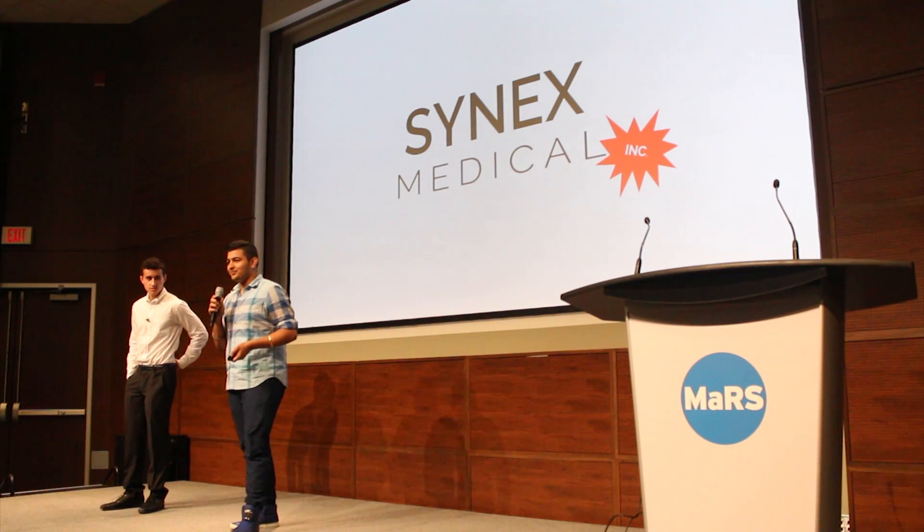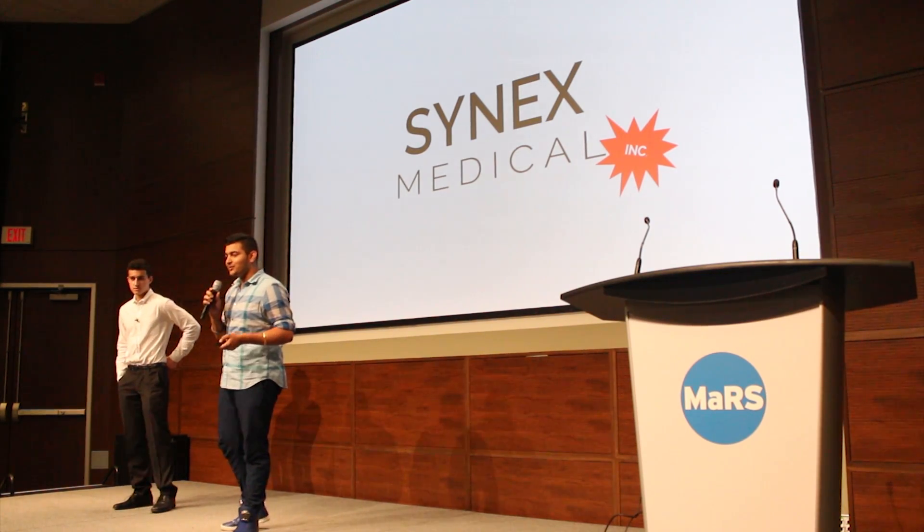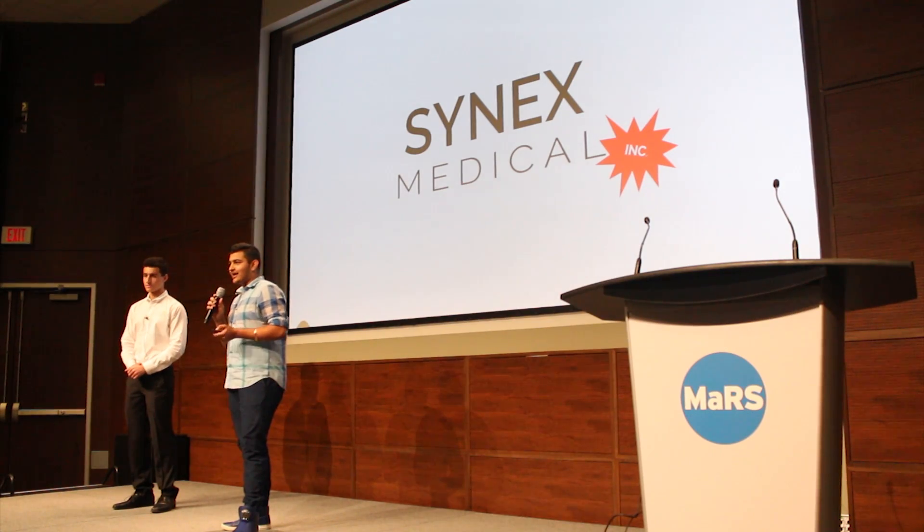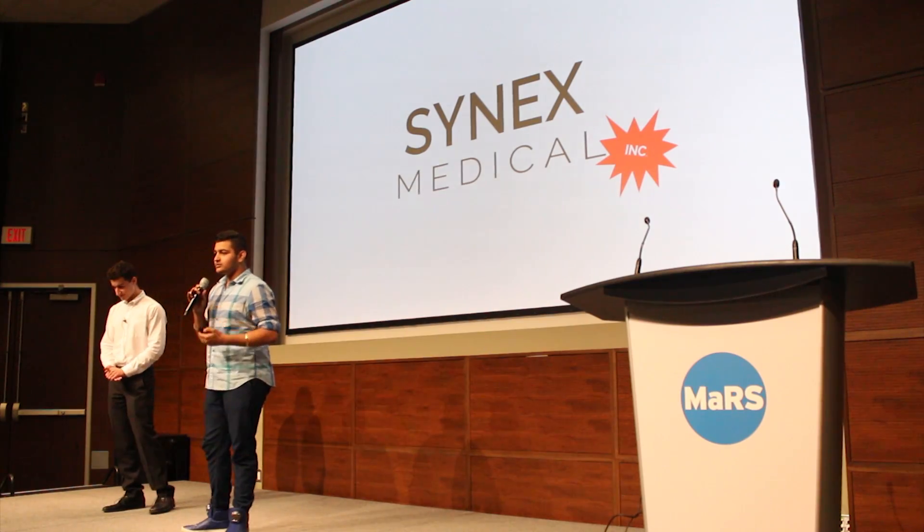Another really exciting thing that just happened over the past week was that we incorporated. So we're not just a bunch of 16-year-olds writing stuff on a board and expecting it to work. Over the next few months, we're going to be doing simulations. If you have any questions or comments, come talk to us.